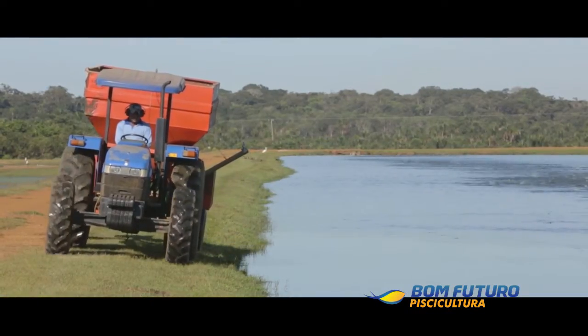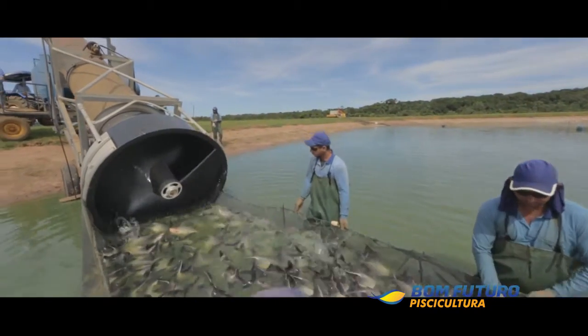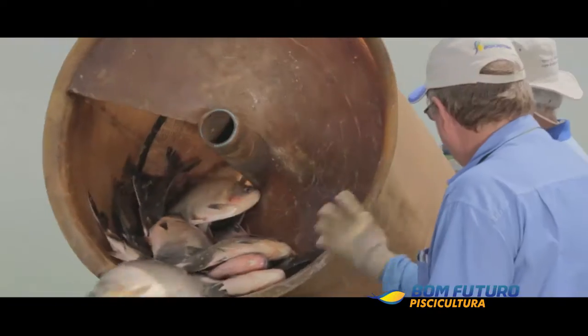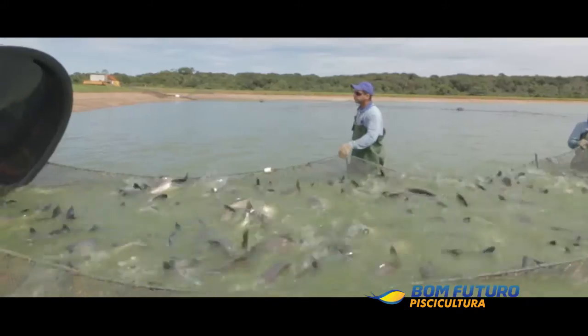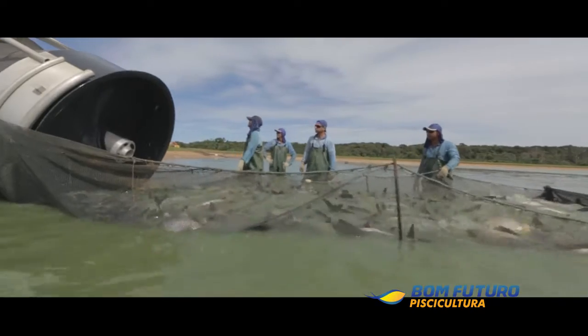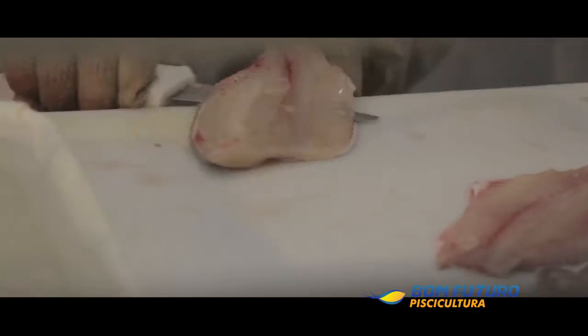The Pescalator removes the animals from the water through a thread and directs them to a box with ice and water called Transfish. With this machine, the harvest is made more efficiently and with agility, with lower impact and stress on the fish, resulting in a more consistent and tasty meal.